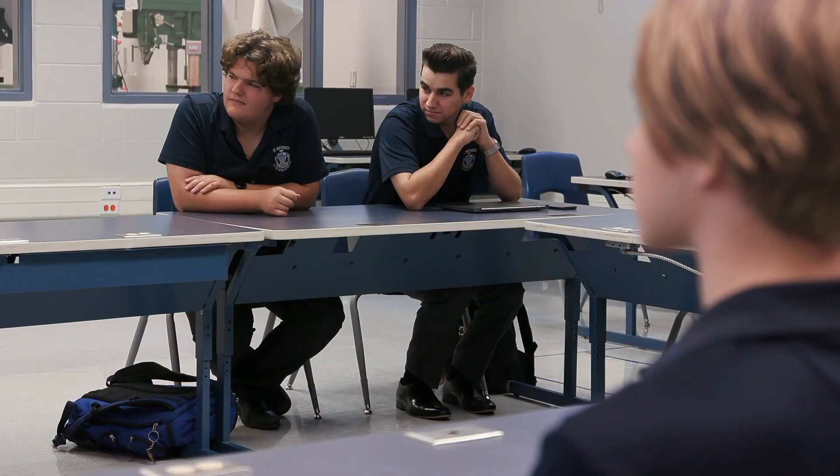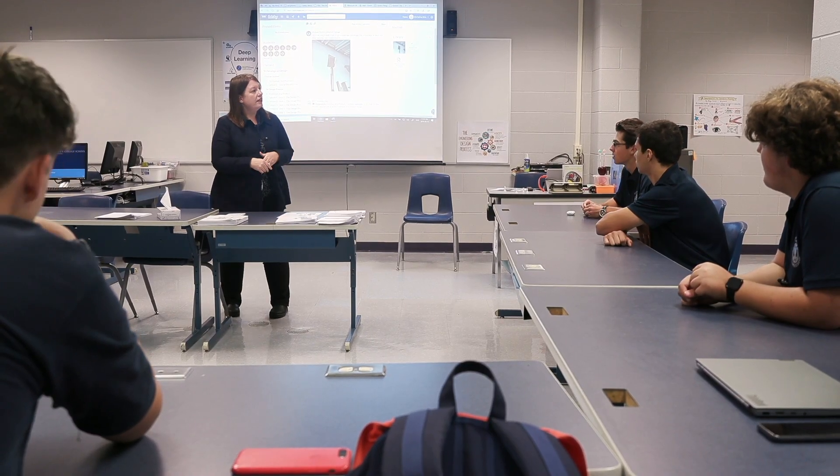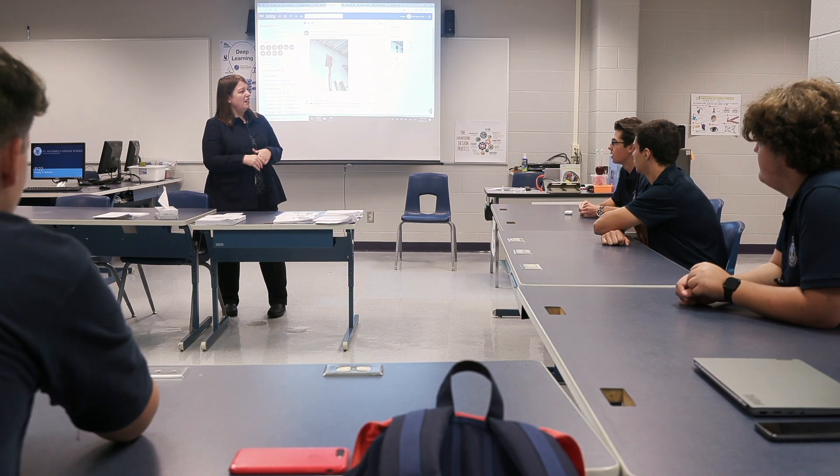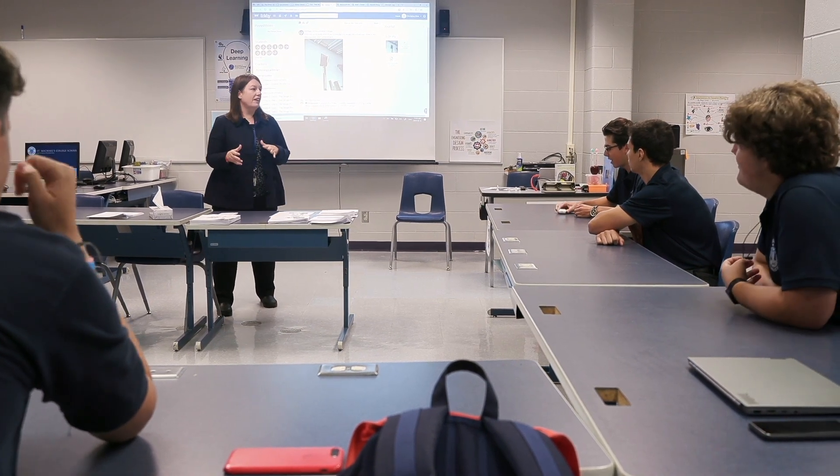My background was really rooted in STEM education — science, technology, engineering, and math — as well as looking at all of the problems that occur all around us and providing our students, who are really our future generation, the opportunity to create solutions to those problems. They're going to be living in this world.